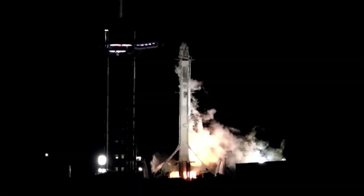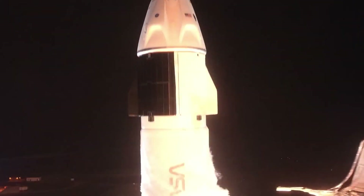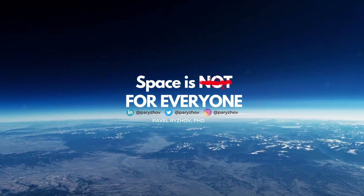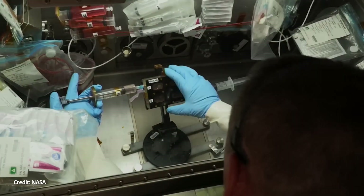This is a great example of a cool scientific experiment that can only be done if you send those samples to space. Hello, my name is Pavel Ruzrov. Welcome to my channel. On this episode, I really wanted to talk about a really cool science experiment that is currently aboard the International Space Station. Let's go.